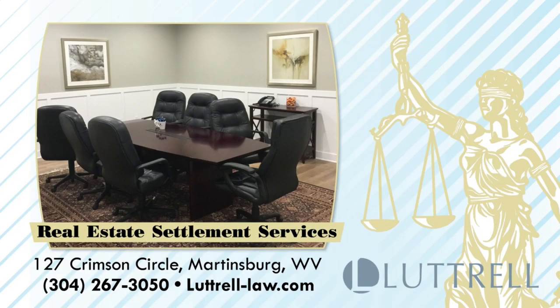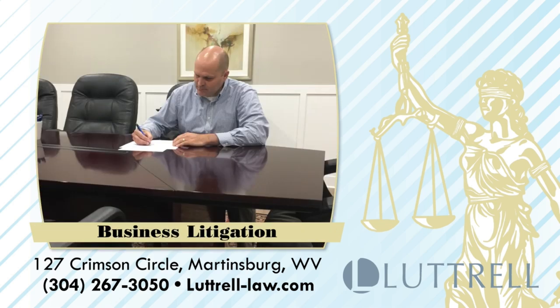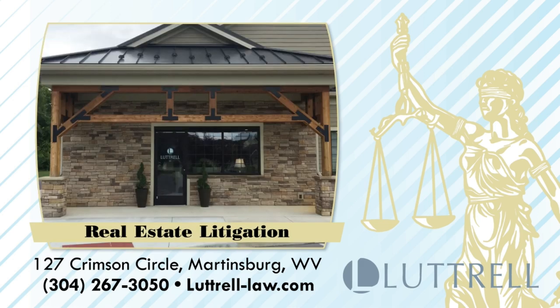Who should you call when it comes to your real estate legal needs? This is Chris Luttrell, local real estate attorney with offices in Martinsburg and Charlestown. Buying or selling your home is a matter not to be taken lightly. At my firm, Luttrell LC, we possess the experience and knowledge to represent you and ensure your most important investment is protected. Give us a call at 304-267-3050. Because at Luttrell LC, your home is our business.